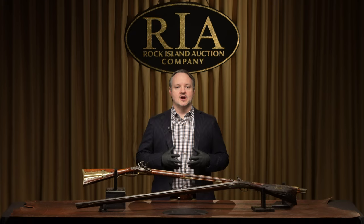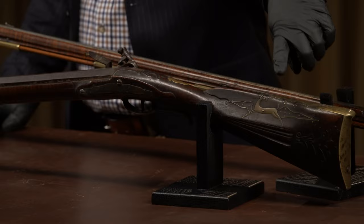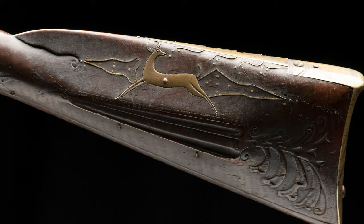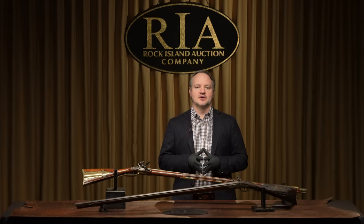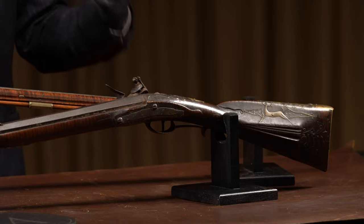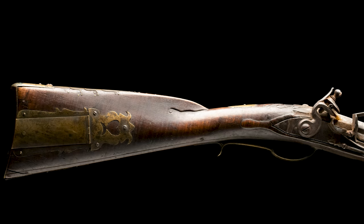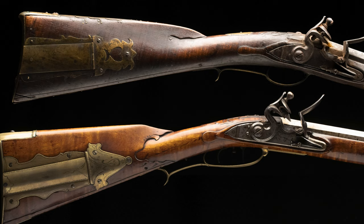Up here is what's known as the Running Deer Flintlock American long rifle with raised relief carving. You can see right here on the left side the Running Deer that gives it its name. It has beautiful brass insets into the wood, dating from about 1760 to the 1770s — pre-Revolutionary War. There's a little dispute over its origin, whether it's a Pennsylvania or Virginia rifle. The consigner attributes it to Augusta County, Virginia, in the famous Shenandoah Valley. It won the Kentucky Rifle best of show in 2006.